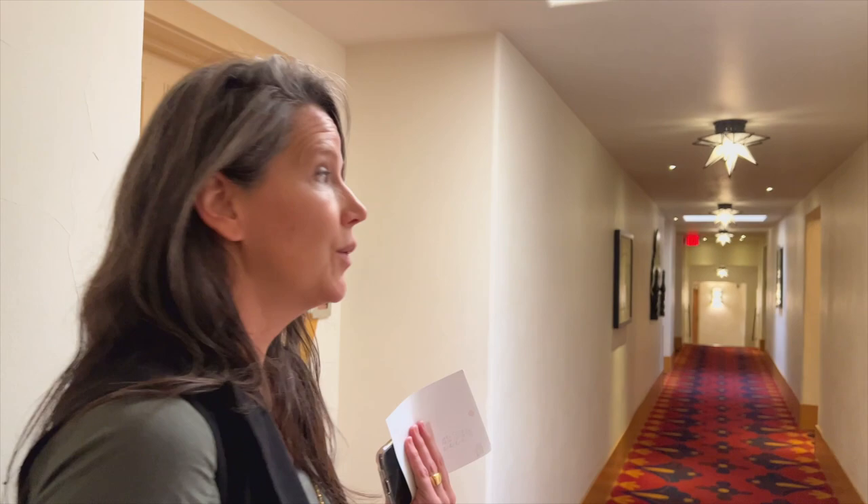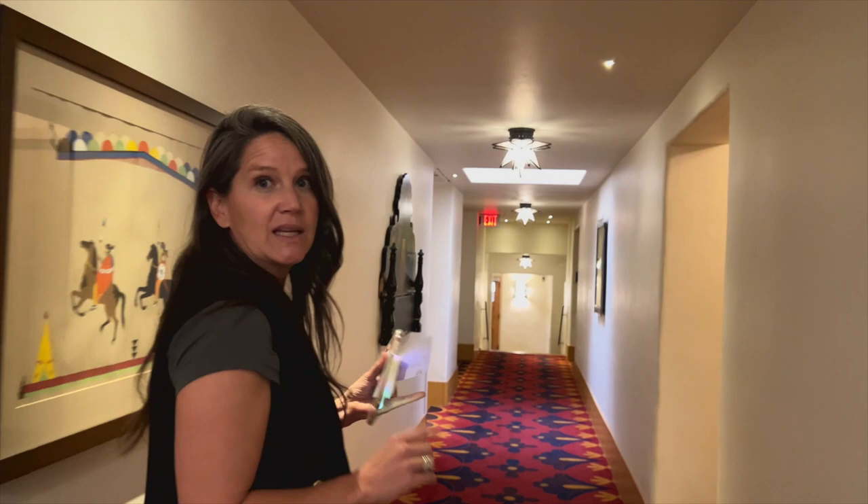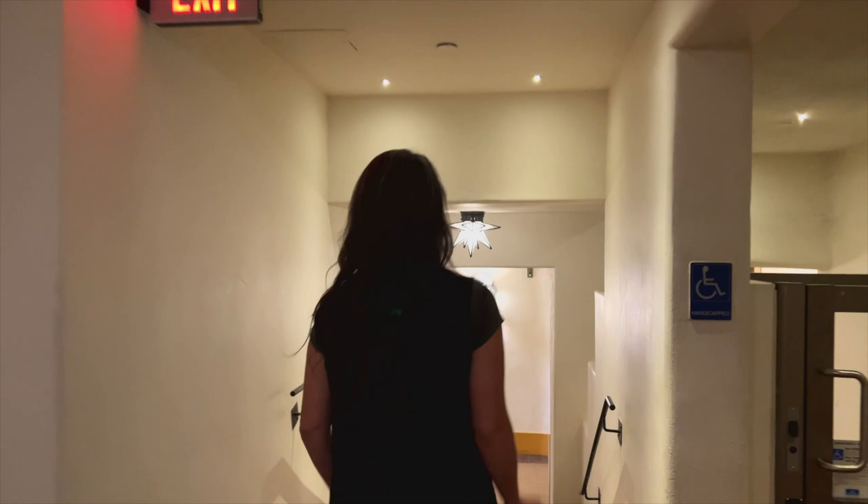We can do weddings not only up on the terrace level. We have the Santa Fe room, and we have the largest ballroom in Santa Fe, so there is plenty of opportunity and space.